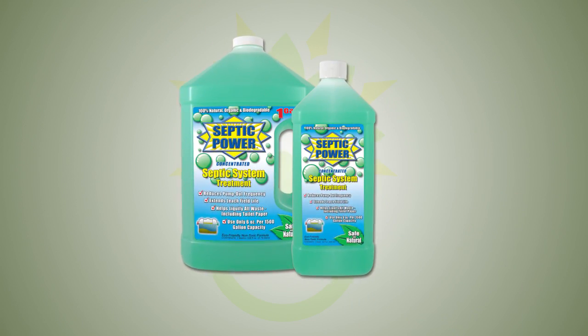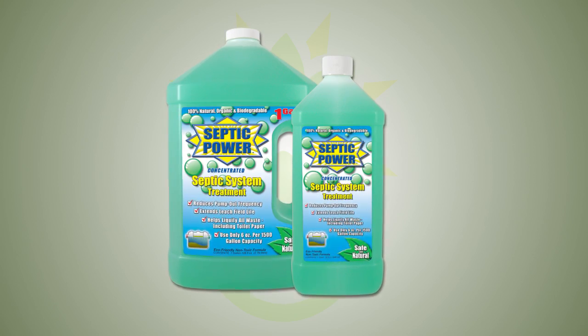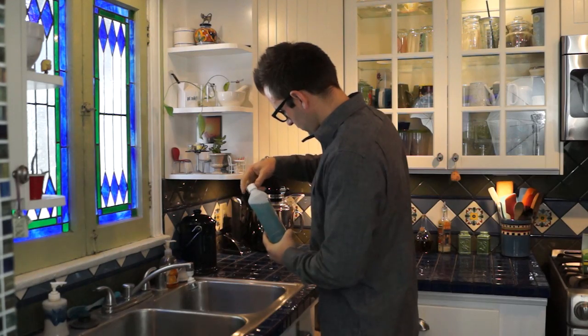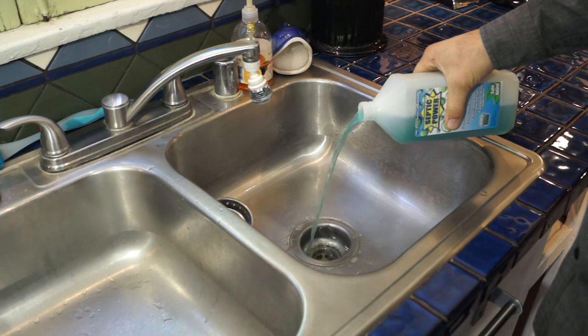Septic Power from Organic Power Products is an environmentally safe concentration of bacteria and enzymes that rejuvenate and maintain your septic system at a low cost per treatment.